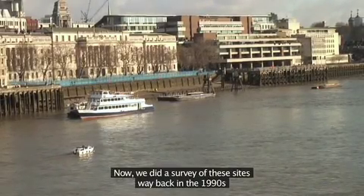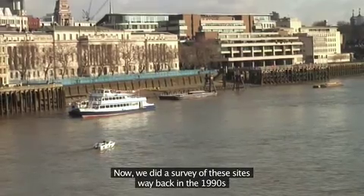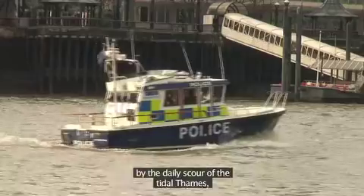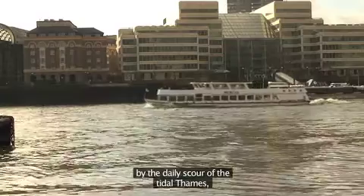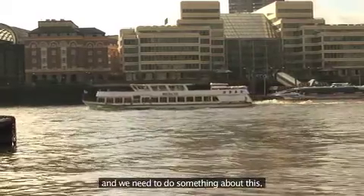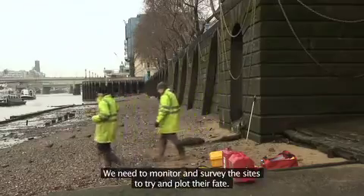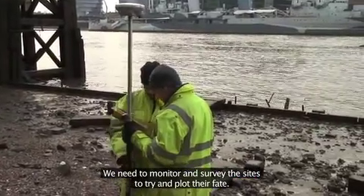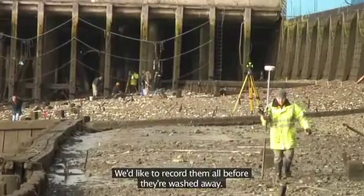We did a survey of these sites way back in the 1990s and dramatically found that many of them have now been washed away by the daily scour of the tidal Thames. We need to do something about this — we need to monitor and survey the sites to try and plot their fate, and we'd like to record them all before they're washed away.